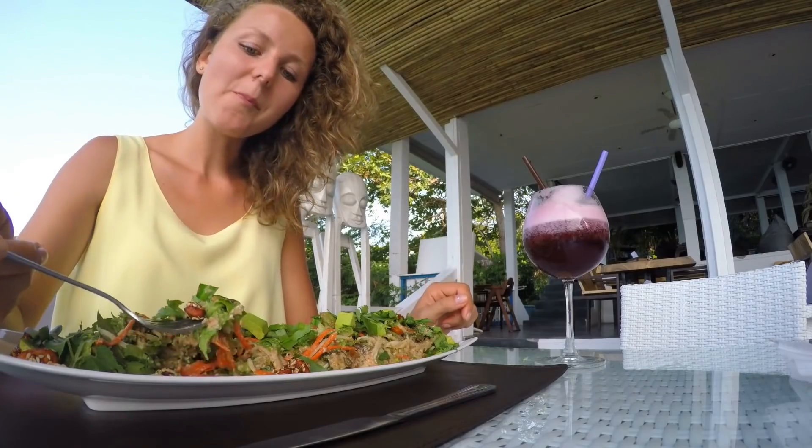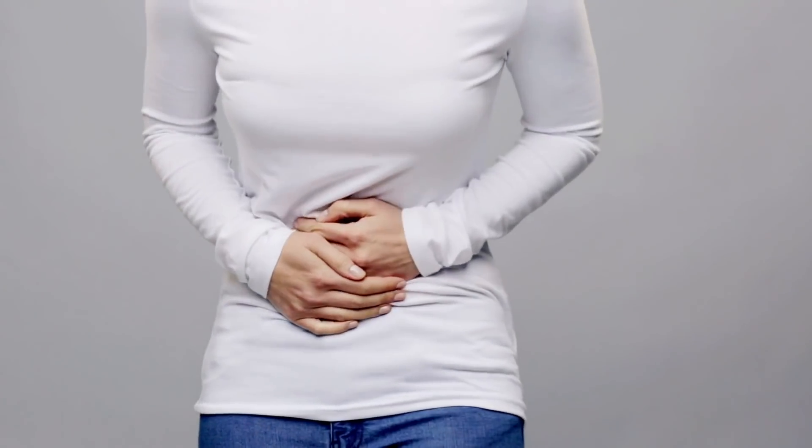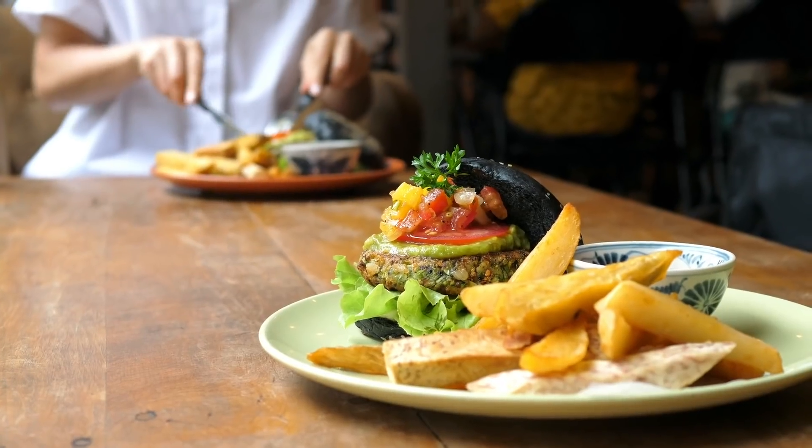What I want to do in this video is give you the most common symptoms that could potentially be telling you that you have a low stomach acidity problem. Number one is bloating or gas, especially straight after meals. Alternatively, you could be experiencing abdominal tightness or that feeling of being extremely full. This could just be that you've eaten a very large meal, or it could be a sign that your stomach acid is low.